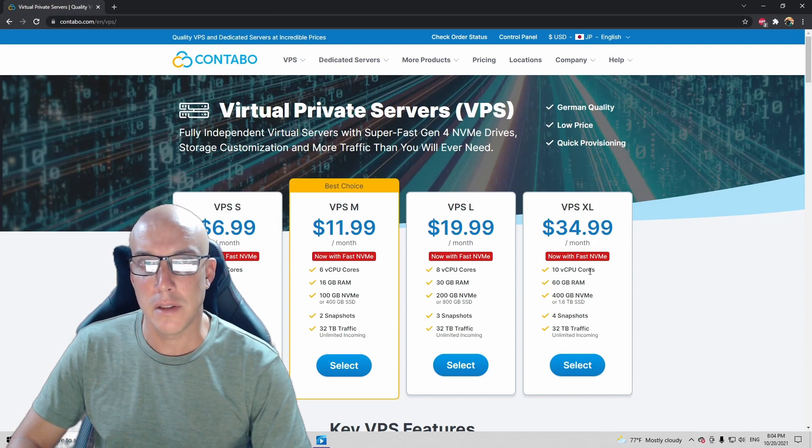Contabo is pretty much the only VPS server I could find that offers many more cores in their VPS service. All the other ones only have maybe at most four cores, so Contabo is very special for that. This is the one I'm using.